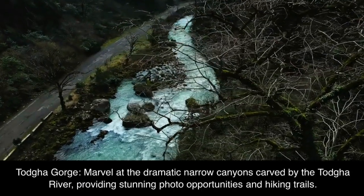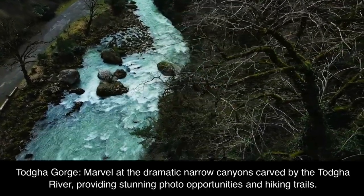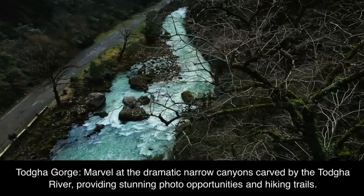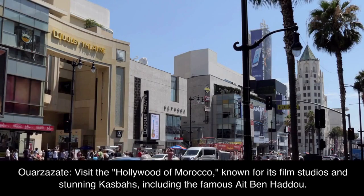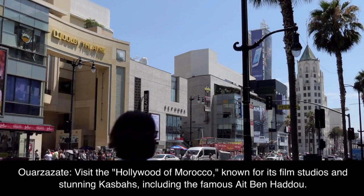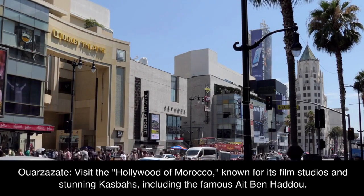Todra Gorge. Marvel at the dramatic narrow canyons carved by the Todra River, providing stunning photo opportunities and hiking trails. Ouarzazate. Visit the Hollywood of Morocco, known for its film studios and stunning kasbahs, including the famous Ait Ben Haddou.